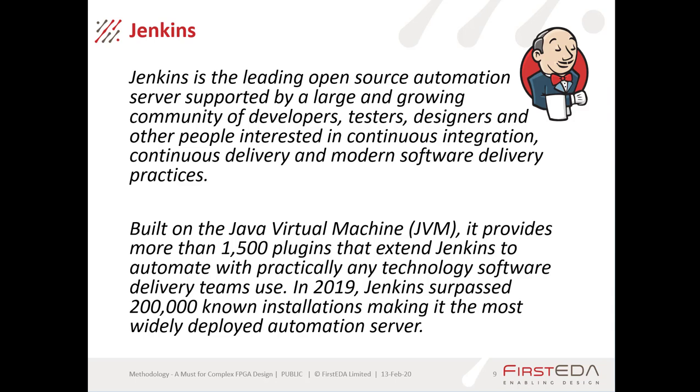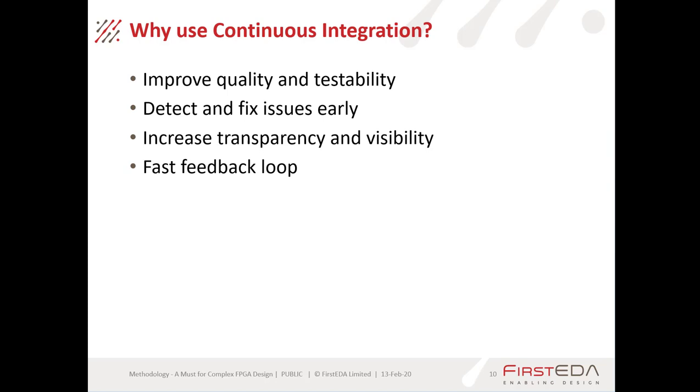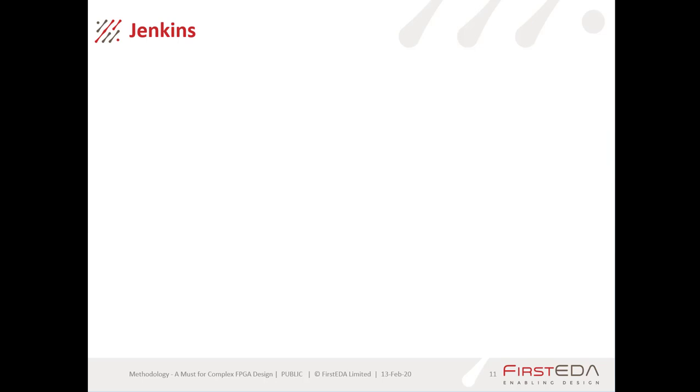One of the key things enabling us to use Jenkins is that whatever you want to do, there probably already is a plugin to help with that. Why use continuous integration? The main advantages are that it improves the quality and testability of your designs, allows you to detect and fix issues early, and increases transparency and visibility because code is continually being assessed and reported on, giving us a fast feedback loop.